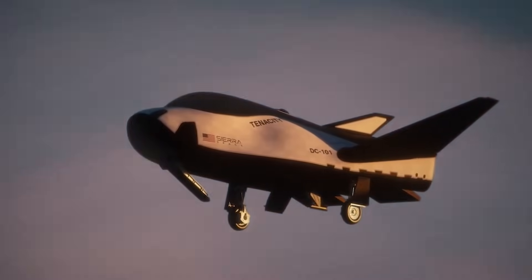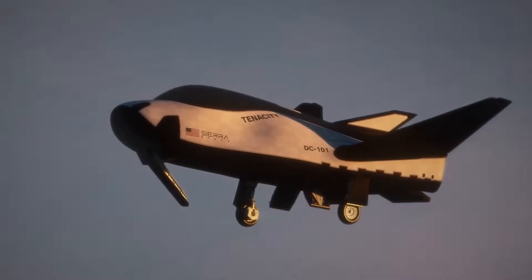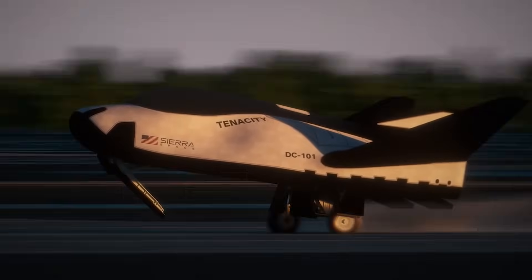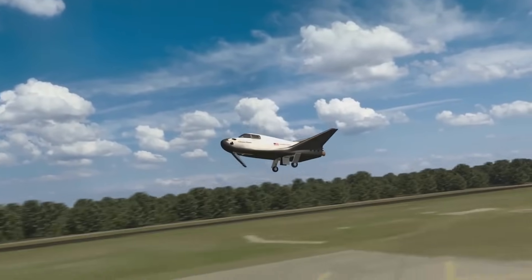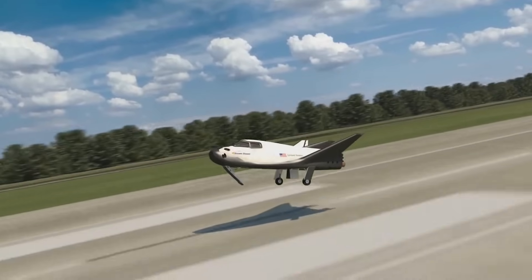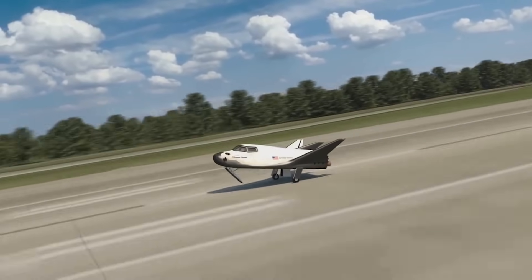In a statement they said Spaceport America, located in southern New Mexico, is the most recent addition to a growing list of compatible runways worldwide where Dream Chaser could land, including the Shuttle Landing Facility at NASA's Kennedy Space Center, and airports and landing sites in Huntsville, Alabama, Oida Airport, Japan, and Spaceport Cornwall in the United Kingdom.